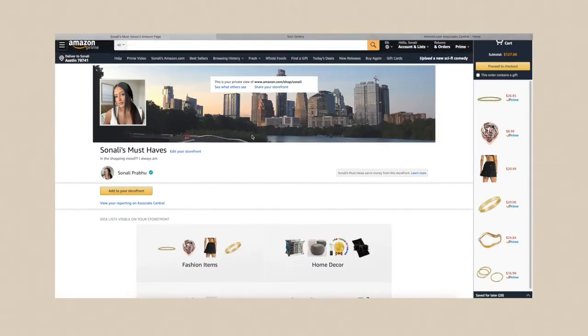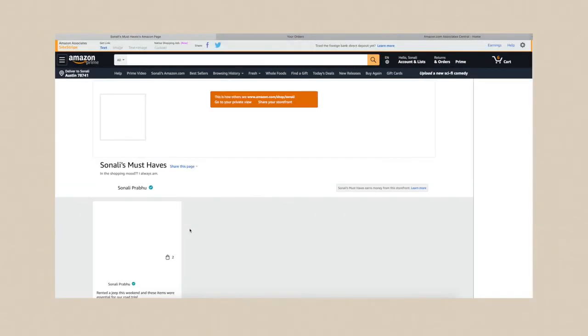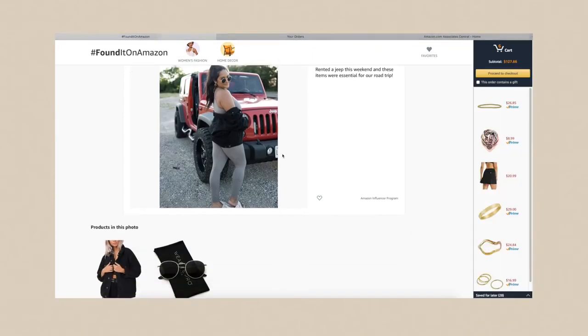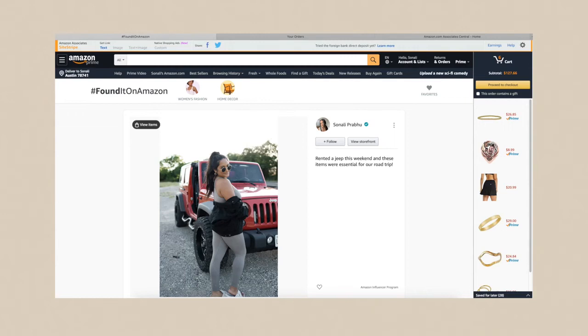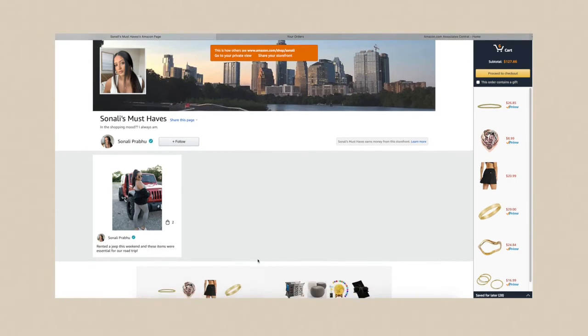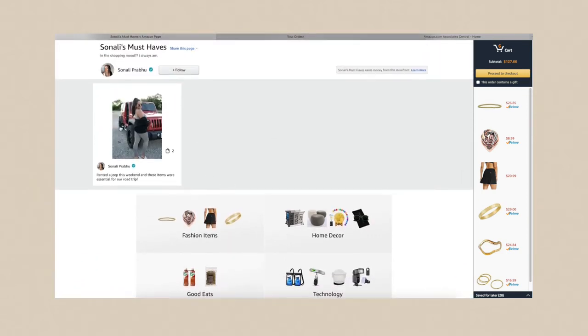I'm not seeing it on my edit page, but you can click 'See what others see' and there's my post. You can see there are two shoppable items on the photo — click it and it's kind of like LikeToKnowIt, if you're familiar with that platform. It's really nice that they have shoppable photos because it makes your page look more engaging and personal since your face is actually on it rather than just your profile picture.